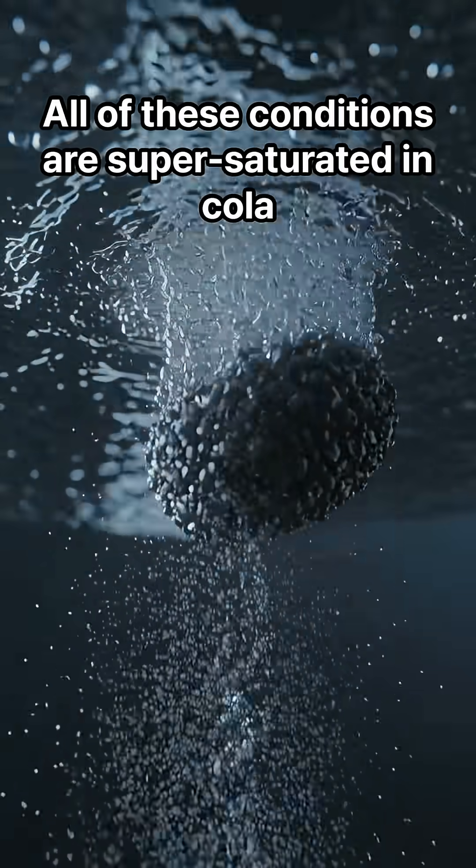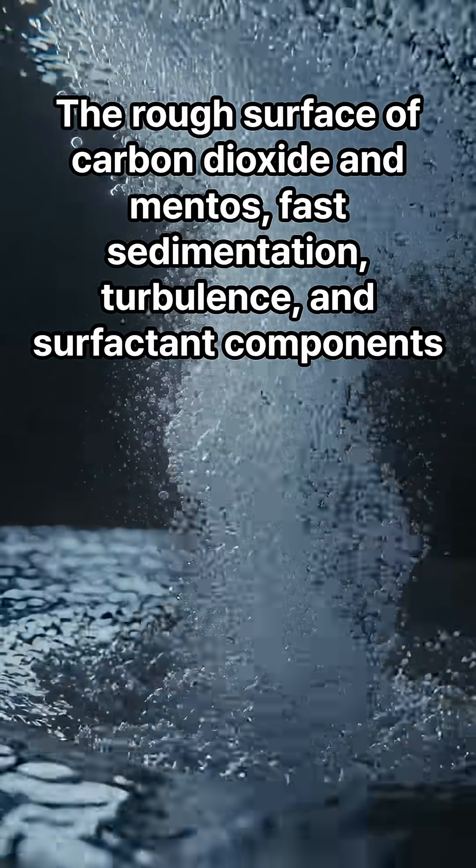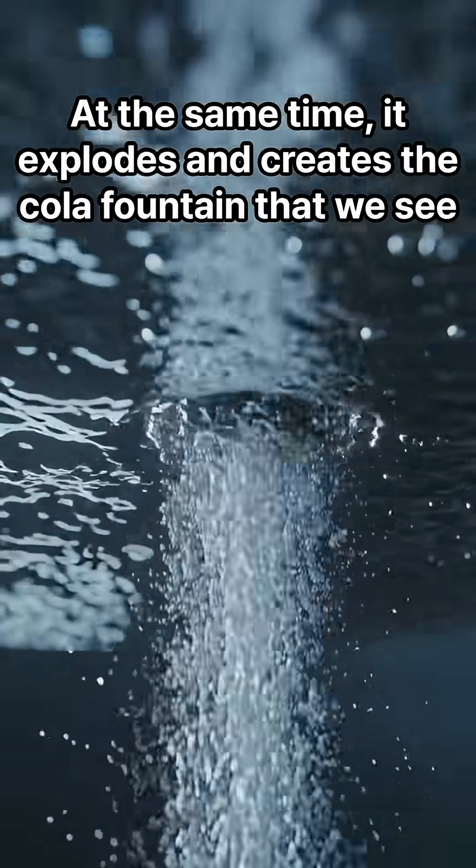All of these conditions come together in cola: the supersaturated carbon dioxide, the rough surface of Mentos, fast sedimentation, turbulence, and surfactant components — all exploding at the same time to create the cola fountain that we see.